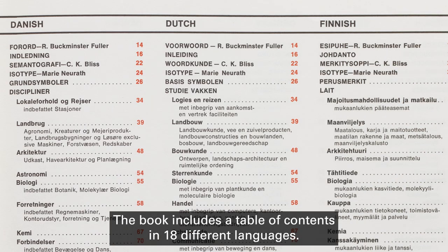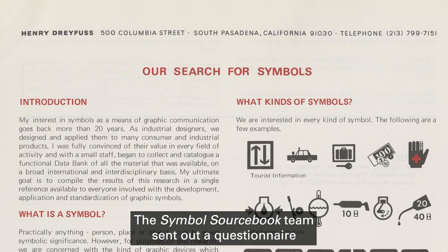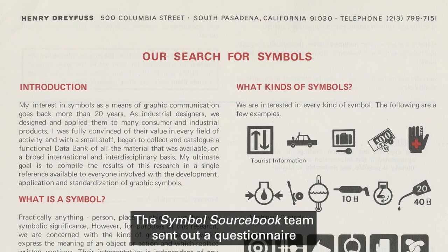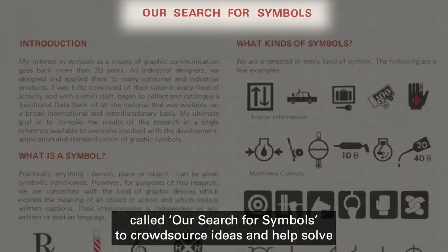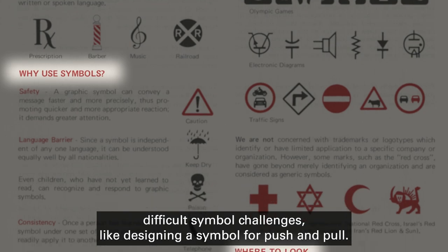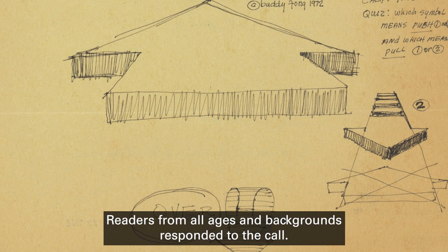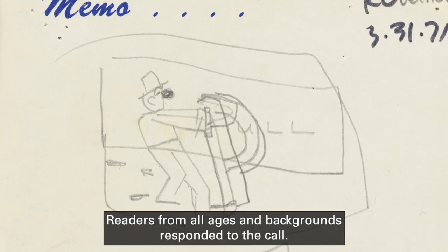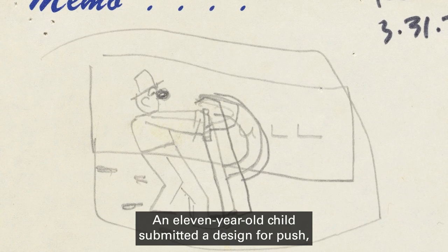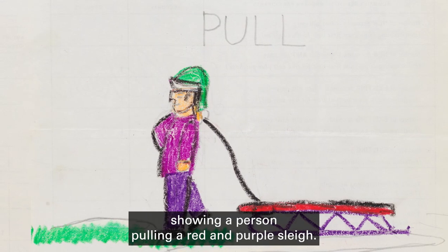The book includes a table of contents in 18 different languages. The Symbol Sourcebook team sent out a questionnaire called 'Our Search for Symbols' to crowdsource ideas and help solve difficult, simple challenges, like designing a symbol for push and pull. Readers from all ages and backgrounds responded to the call. An 11-year-old child submitted a design for push, showing a person pushing a green wheelbarrow, and a design for pull, showing a person pulling a red and purple sleigh.